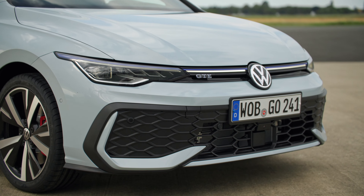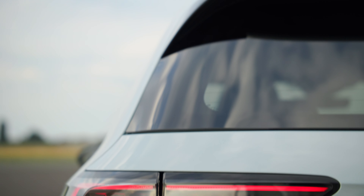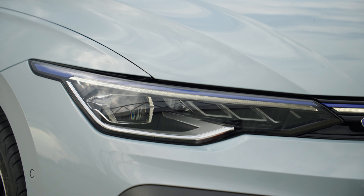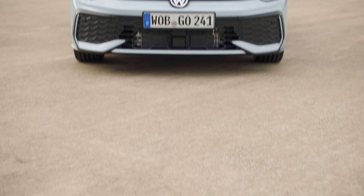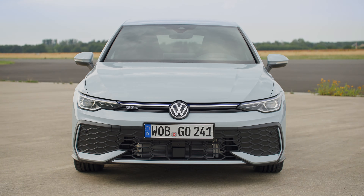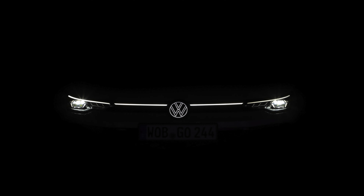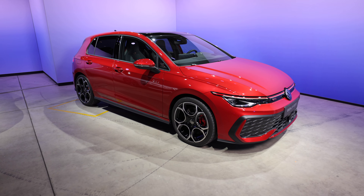On the exterior, new LED lights along with new rear LED lights give a very modern look - a lot straighter than before, angling around towards the side of the car. Apparently if you go for the IQ.LIGHT LED matrix headlights, you can even customize the welcome and goodbye light effects, just for that added personalization.